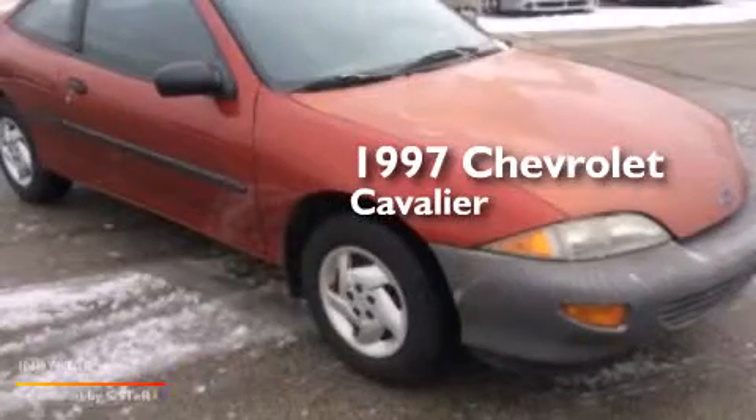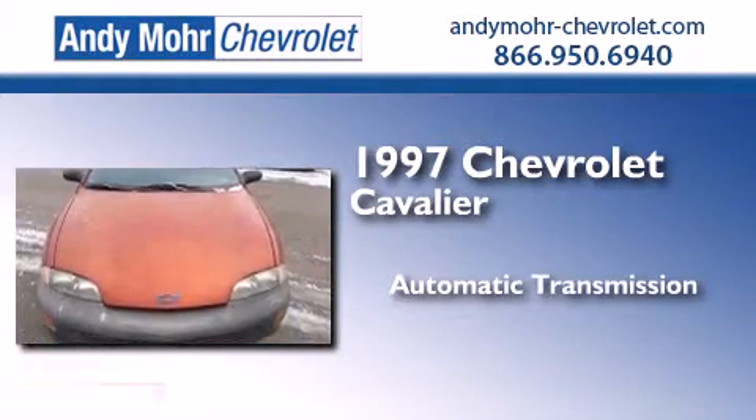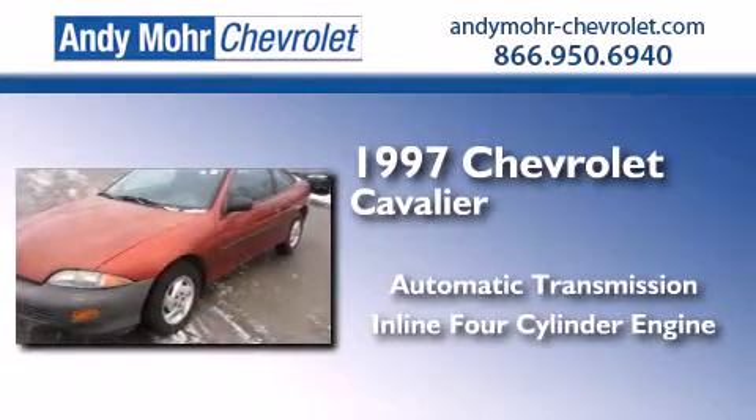This is a 1997 Chevrolet Cavalier. This compact has an automatic transmission and an inline four-cylinder engine.